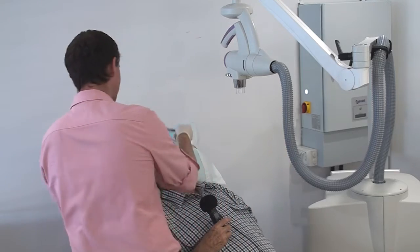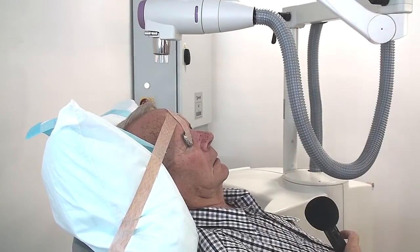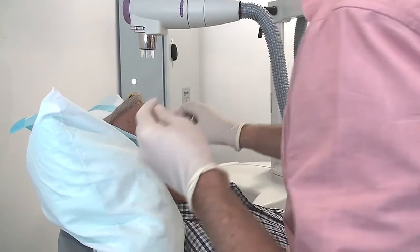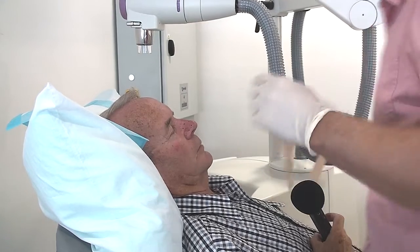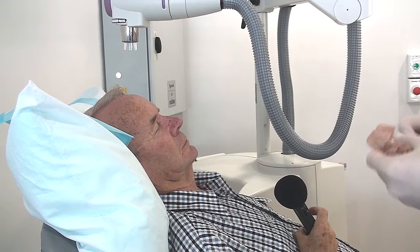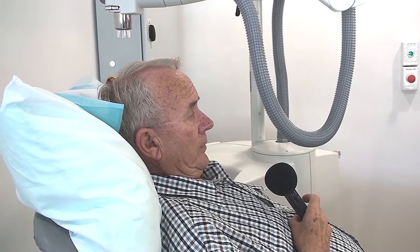Once treatment's done we get everything off and Paul's all ready. The treatment itself is really quick — most of the time is spent setting Paul up, but it's really only a five-minute procedure. We have to do it 15 times for Paul — typically between 10 and 20 sessions depending on the person.